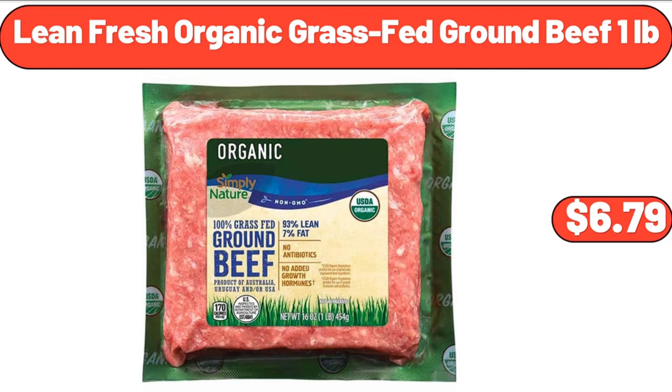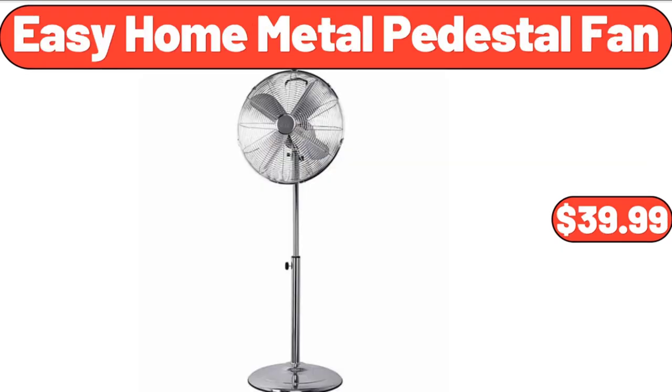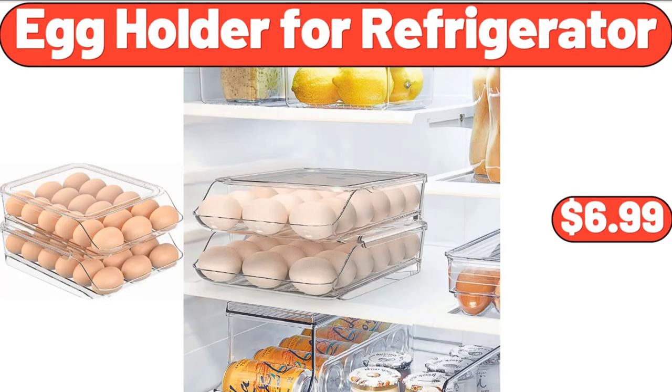Lean fresh organic grass-fed ground beef, 1 pound, $6.79. Simple Homemade Goodness drink dispenser set with ice bucket, $27.88. Easy Home metal pedestal fan, $39.99. Feb Foxes curling irons, $29.99. Women's half sleeve dress, $19.99. Egg holder for refrigerator, $6.99.